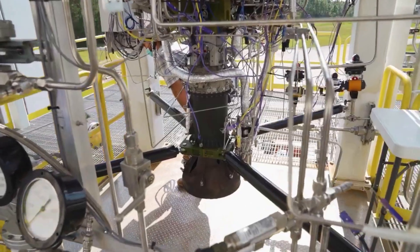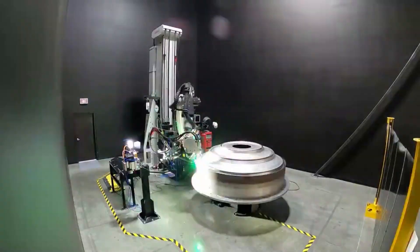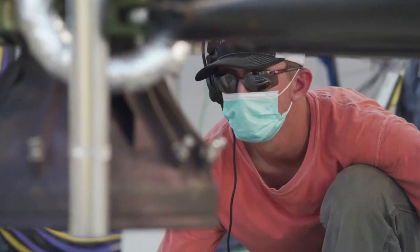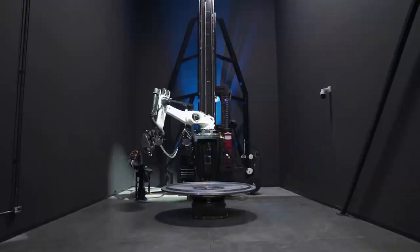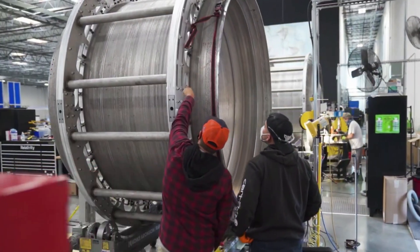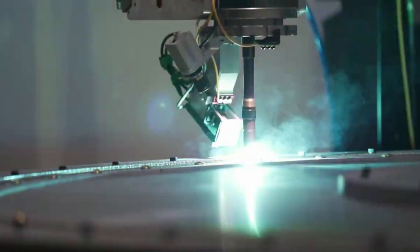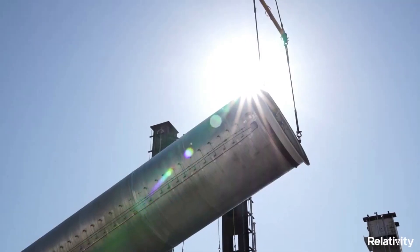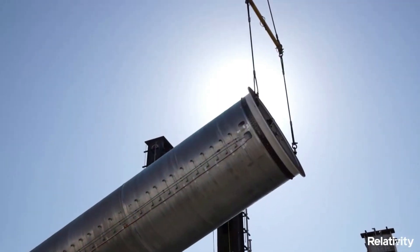In recent months, as the company continues to work towards the first orbital test flight of Terran 1, they have been providing updates on the engines responsible for accelerating the rocket. Specifically, people such as CEO Tim Ellis have been consistently providing pictures, videos, and context of what work is being done on the Aeon engine series — all of which will play a vital role in the future of not only Terran 1, but also more ambitious projects such as Terran R.